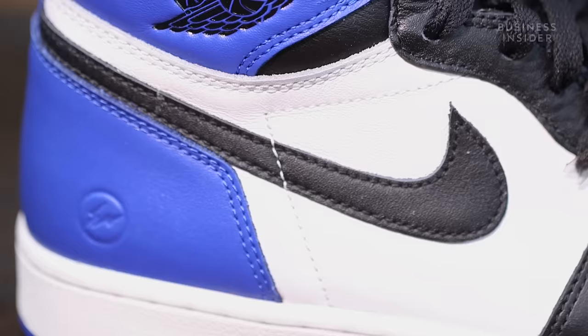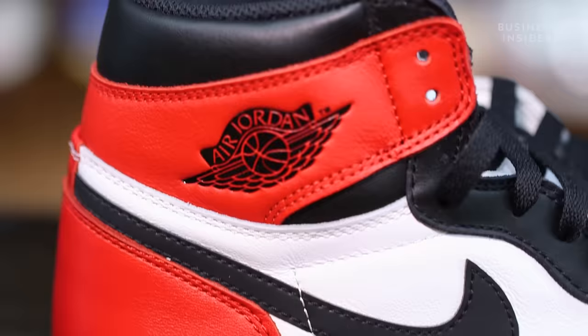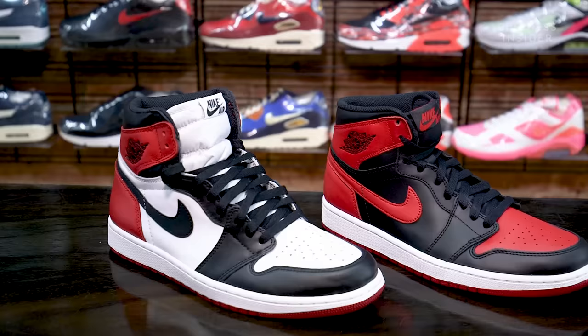It all has to do with the value of the Jordan brand and how it makes and markets its iconic sneakers. The fact that it's made in China where the tariffs are higher, made in the best factories, made with more material — basketball shoes tend to use more material than a running shoe — and trying to be as close to the original product are all things that have driven the prices up. According to Matt's research, the average price of a basketball sneaker is about $110, while Jordan's average price is about $145.